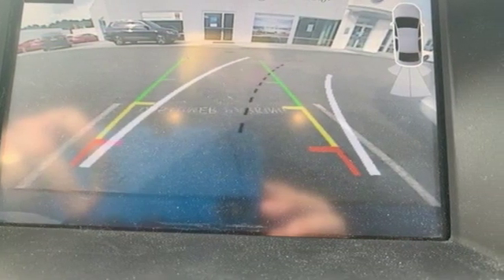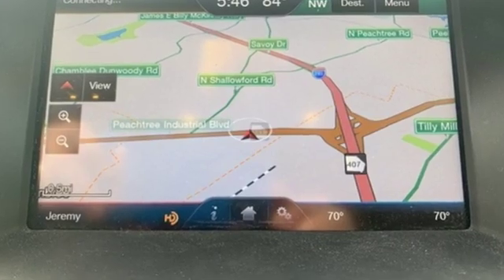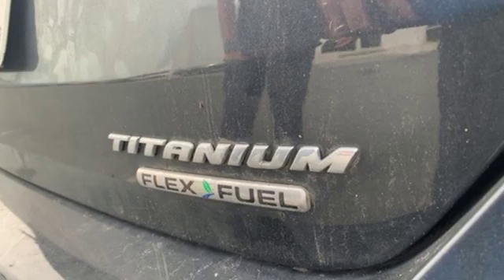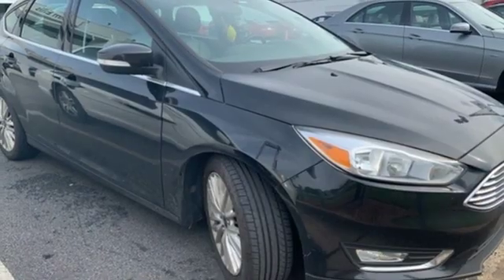Edmunds.com remarks: American buyers finally get a world-class small car from a Detroit label. Ford has won over millions of loyal customers with a wide range of value-driven vehicles.